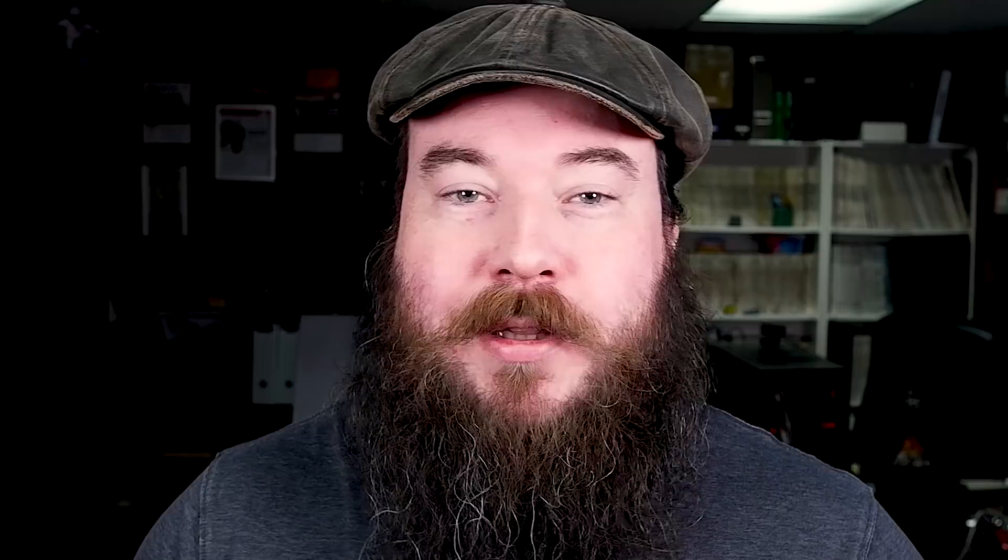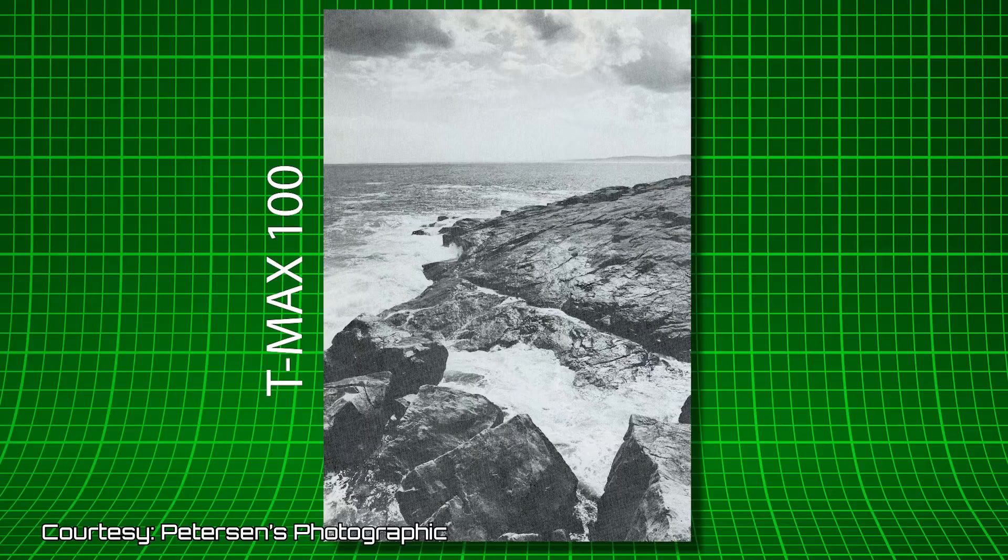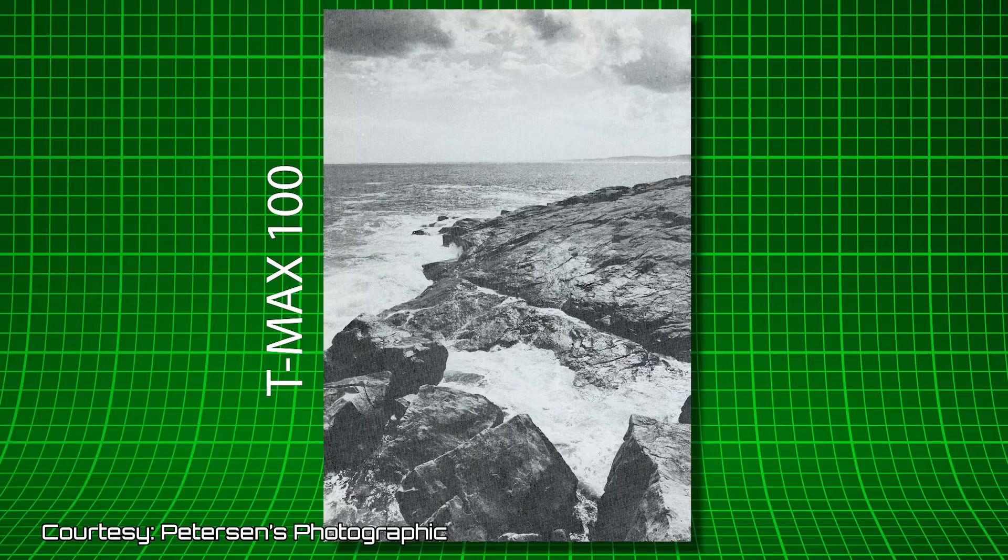Of course, as you may know, Tri-X didn't go anywhere, and Plus-X wasn't discontinued until 2011. T-Max 100 and 400, like P3200, were an amazing leap forward for film technology, utilizing T-grain structure. If you want to learn more about tabular grain, check out my video on the history of Kodacolor VR film. Scott Griswold Jr. of Peterson's Photographic did a fantastic review of T-Max on one of those early unmarked rolls in late 1986, conducting a very careful ISO test to ensure perfect exposure. T-Max is still available today at about $9.19 USD for the 400 speed and $9.95 for the 100 speed.